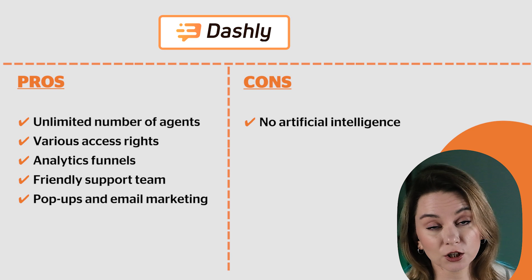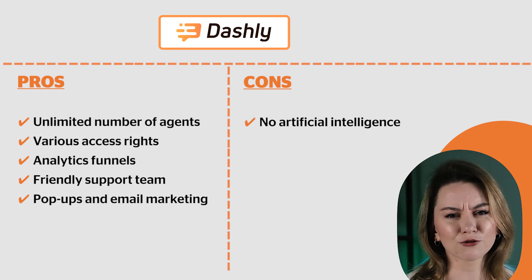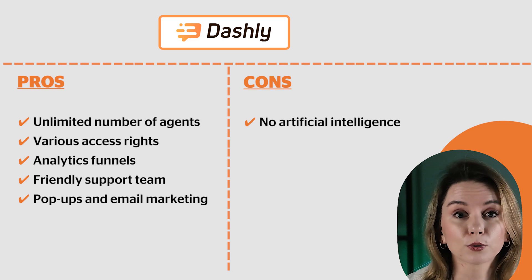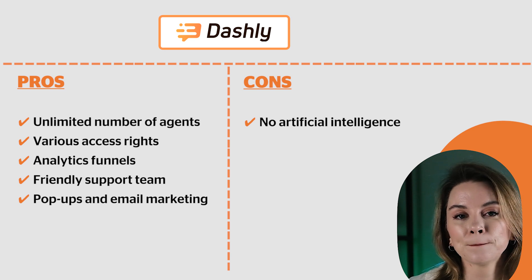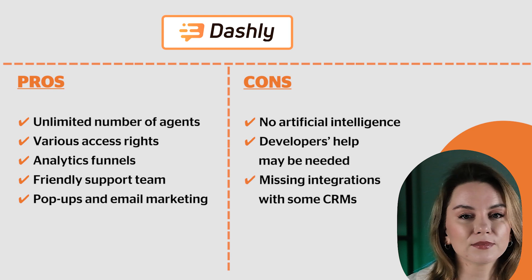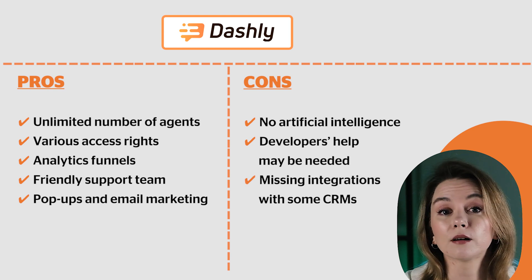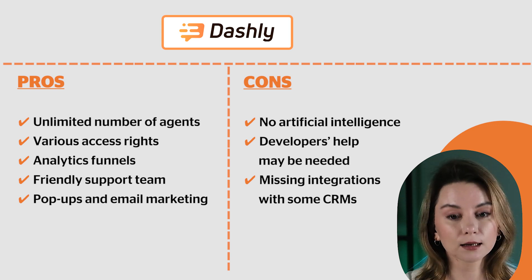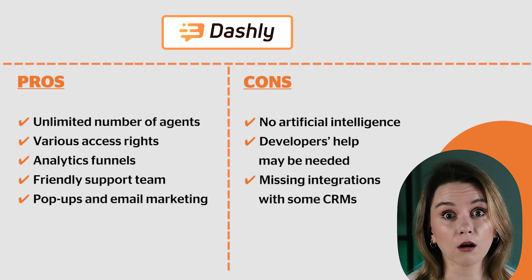Now the cons. There is no artificial intelligence — the chatbot is based on algorithms, so you're going to have to think hard about your flows. Some tasks with Dashly may require your developer's help, and there are some integrations missing with certain popular CRMs. However, since Dashly has a built-in CRM, that can actually cater to all your needs.